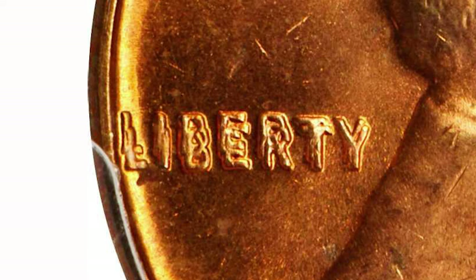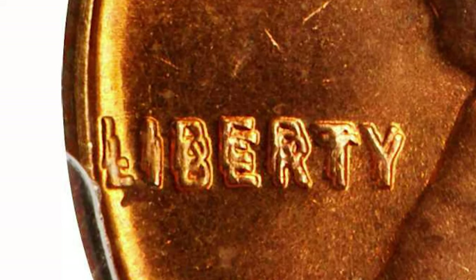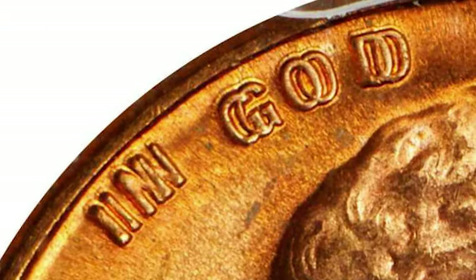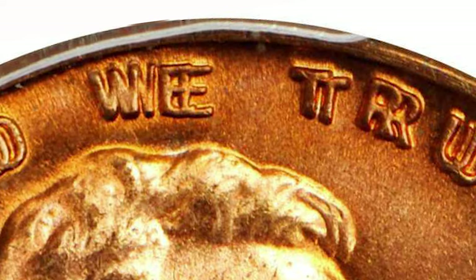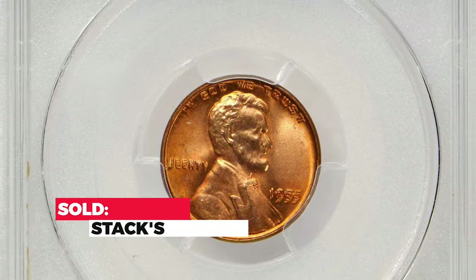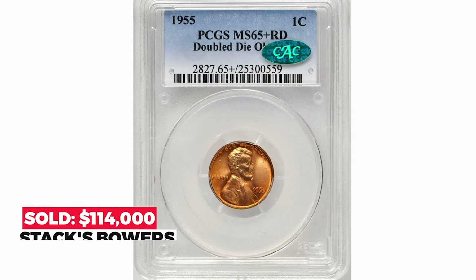Consequently, these working dies then received a double die impression, and as a result, nearly 40,000 of the 1955 double die cents were struck. The doubling is vividly seen on all lettering of the obverse, even with the naked eye. It sold for $114,000 in 2018 at Stack's Bowers.